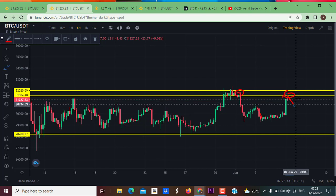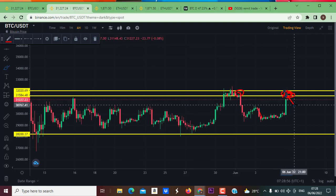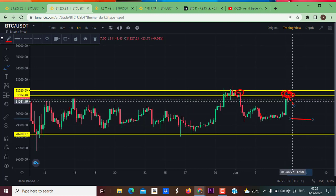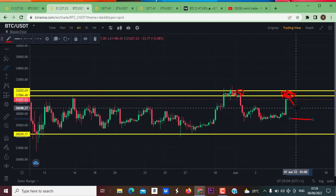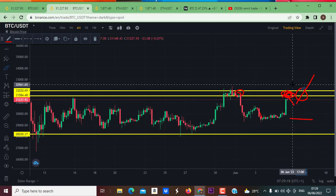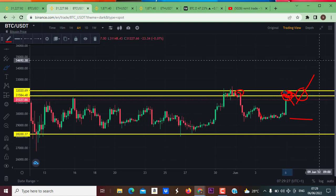Once the market reacts, a retracement should come before continuation. You have to pay attention to the way the market retraces from this resistance level. If the retracement is aggressive to the downside, we will likely see the market come back into this support level. But if the movement to the downside is sluggish, that means the market is going to push to the upside and wait for a breakout on this resistance. On the immediate short term, I am expecting a retracement from this area before continuation to the upside.